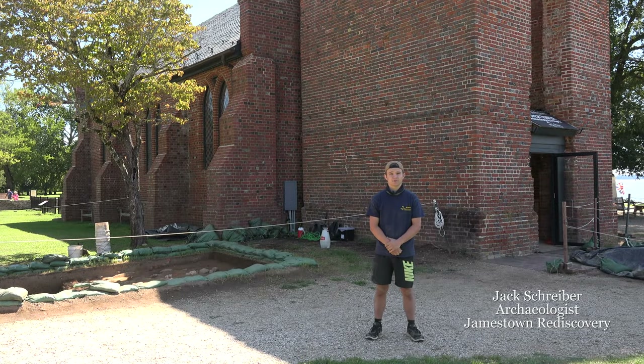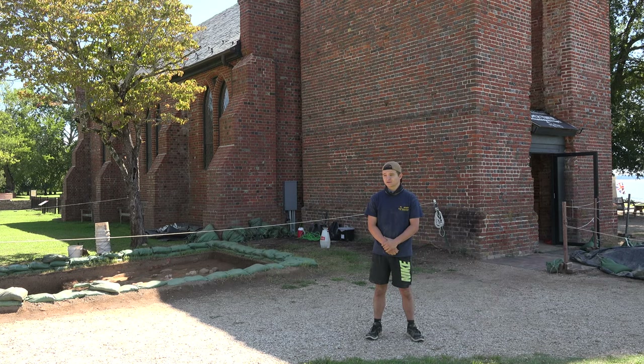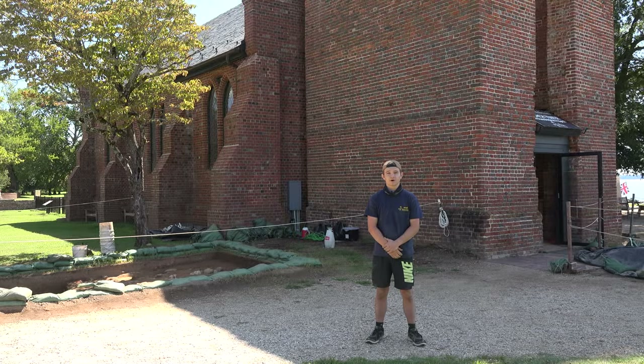Hi, my name is Jack Schreiber and I'm an archaeologist for the Jamestown Rediscovery Project. Today I'm standing next to the North Church Tower test unit which we opened up a little over a month ago. Often we're asked why we choose to dig in specific locations, and although there are a couple different techniques, in this case we're expanding on previous archaeological finds. And welcome to our next episode of Dig Deeper.